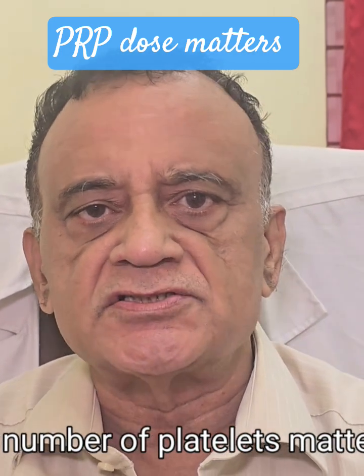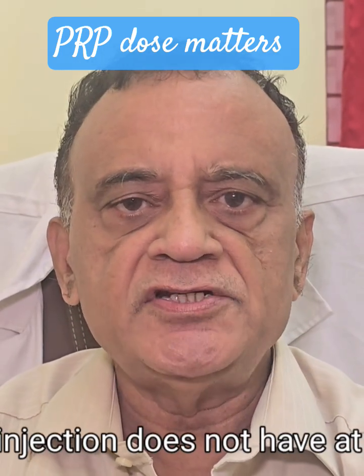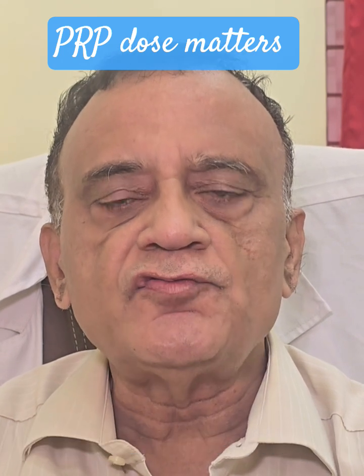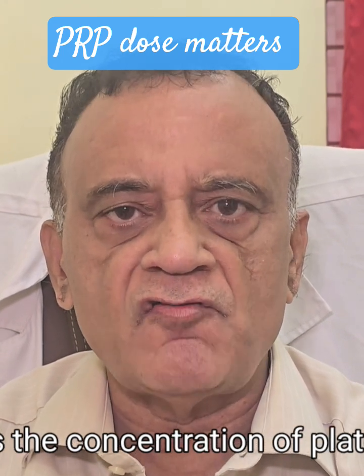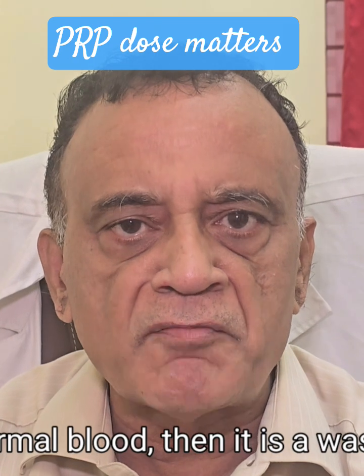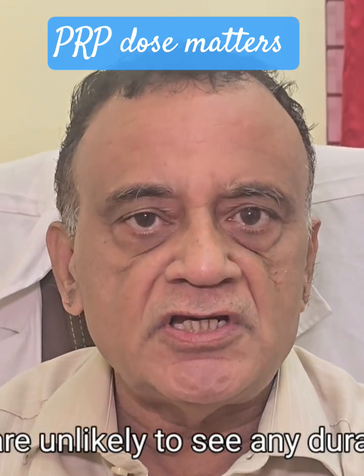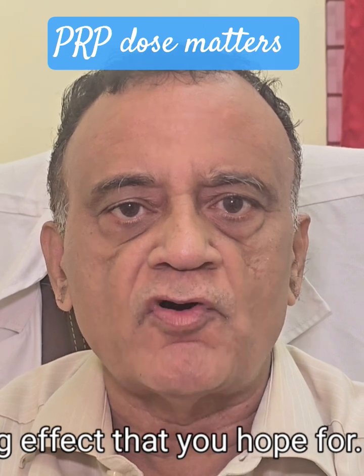The number of platelets matters. If your PRP injection doesn't have at least four to five times the concentration of platelets in your normal blood, then it's a waste of time. You're unlikely to see any durable or long-lasting effect that you hope for.